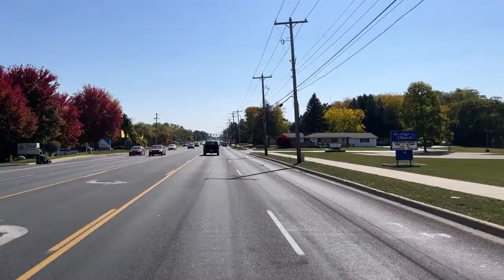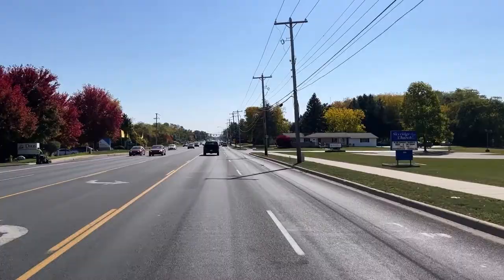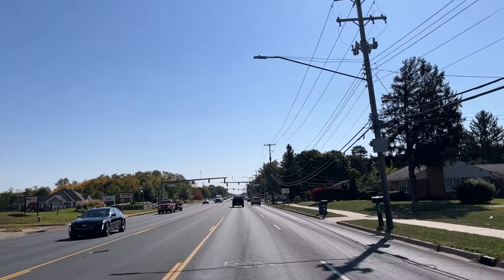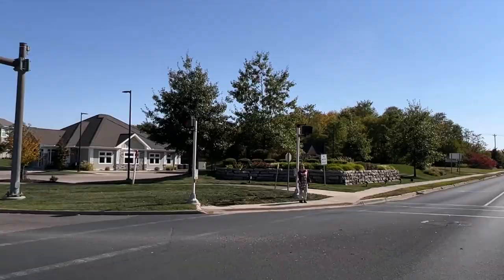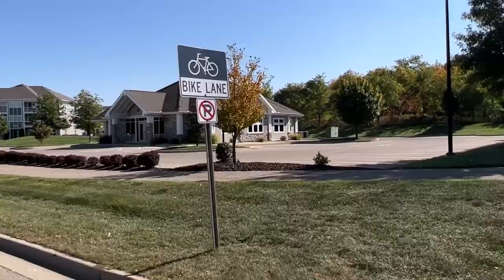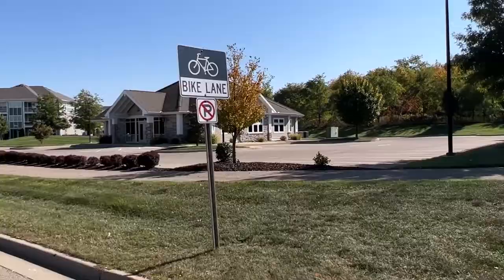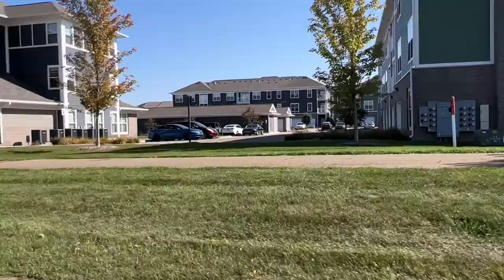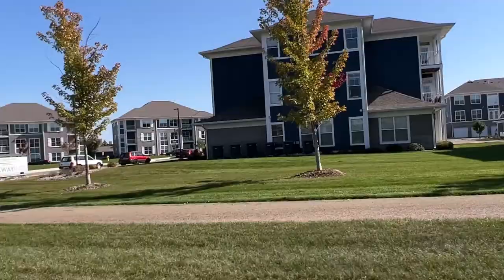Right now we're heading south on Drake Road to Arboretum Parkway. We're less than five miles to the center of downtown Kalamazoo, and we're going to turn left at this stoplight. Over to the right is Parkway Flats, which are corporate relocation apartments for temporary housing. These are luxury apartments built in 2018. They're pet-friendly, and this community is surrounded by lots of green space with direct access to Arboretum Trail.